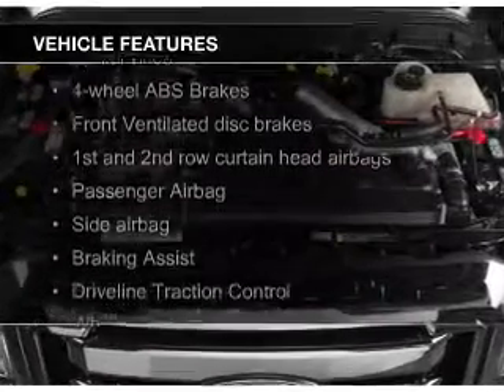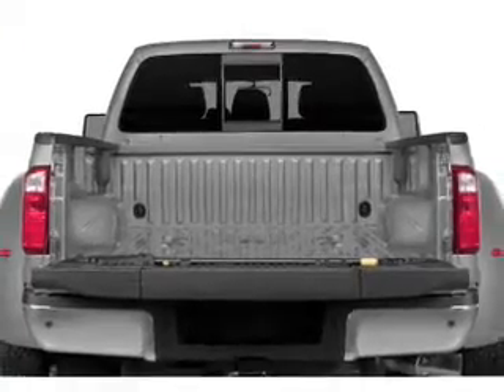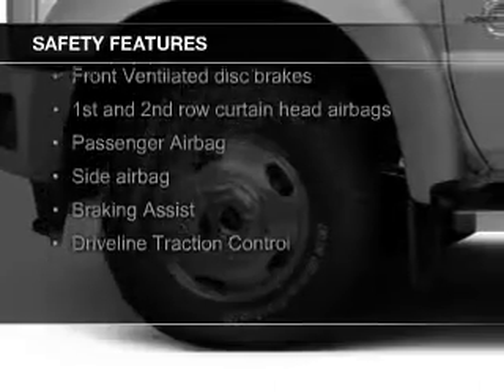The features include trailer hitch, a tilt and telescopic steering wheel, split rear seats, power steering, and AM-FM stereo. Safety was made a priority with these features.